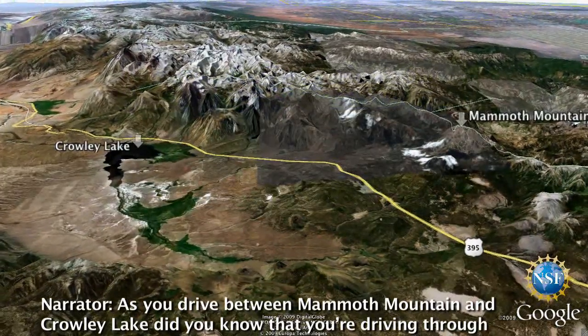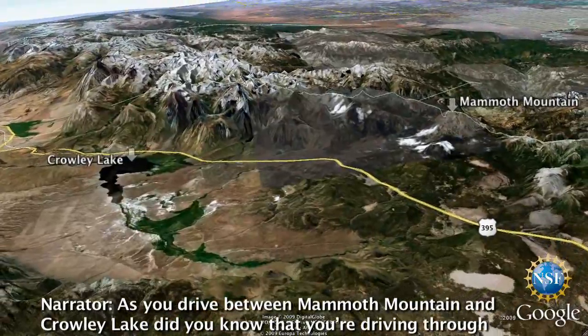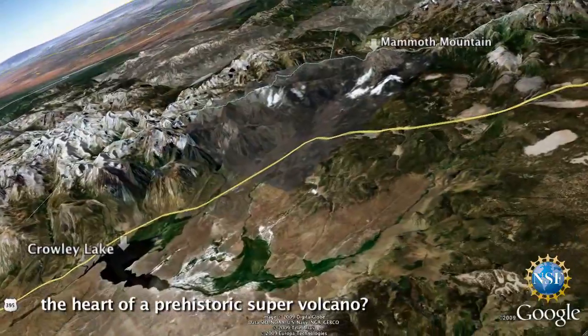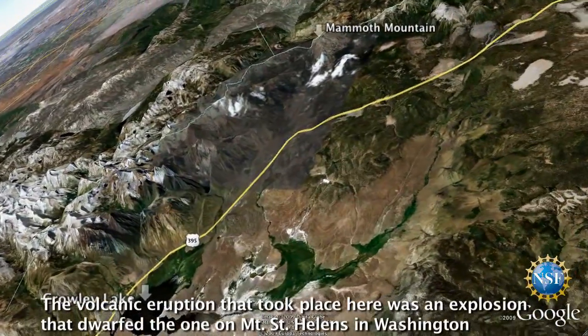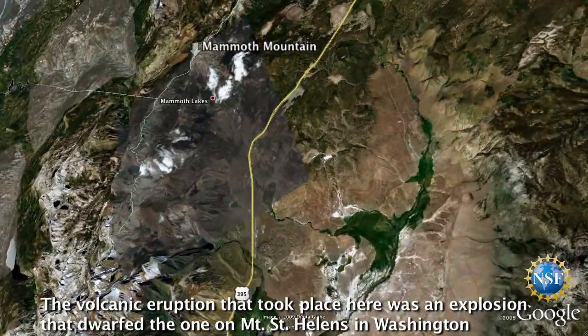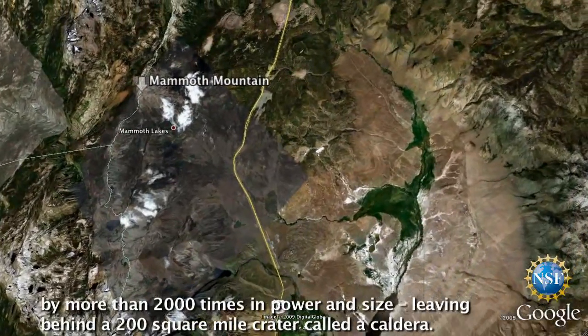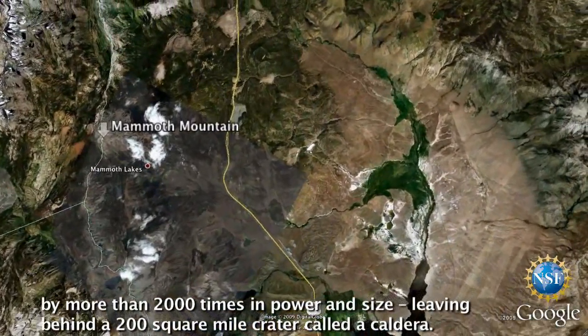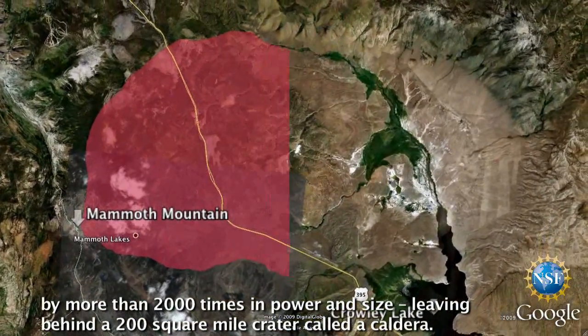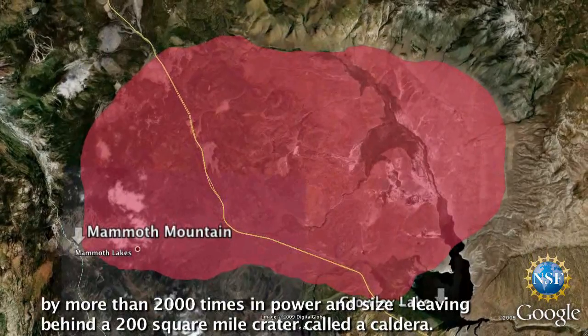As you drive between Mammoth Mountain and Crowley Lake, did you know that you're driving through the heart of a prehistoric supervolcano? The volcanic eruption that took place here was an explosion that dwarfed the one on Mount St. Helens in Washington by more than 2,000 times in power and size, leaving behind a 200 square mile crater called a caldera.